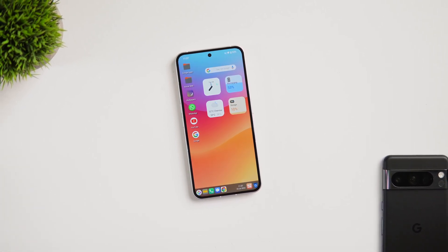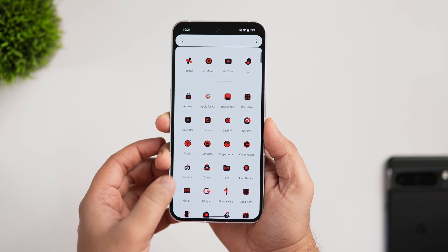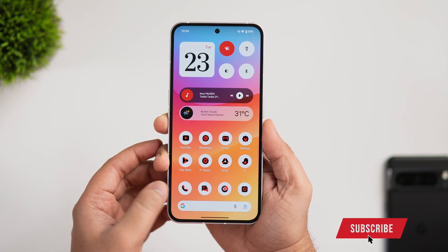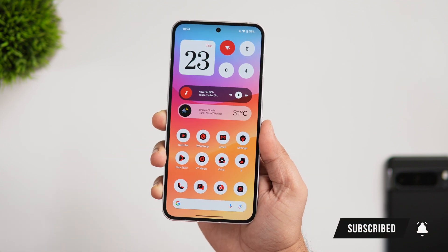That's pretty much it for this video — these are some amazing customization apps you need to install on your Android smartphone. If you liked this video, be sure to hit that like button and subscribe to the channel if you haven't already. I'm Mr. Android and I'll see you guys in the next one.